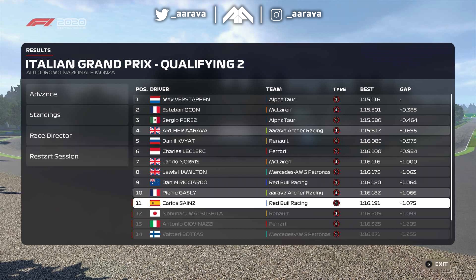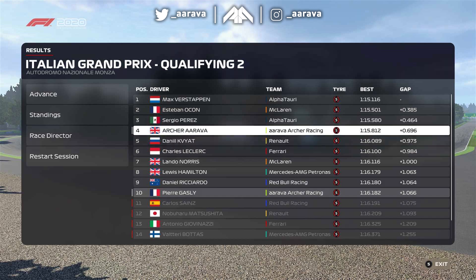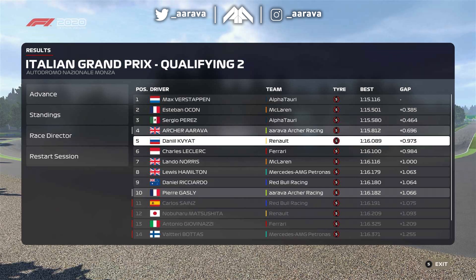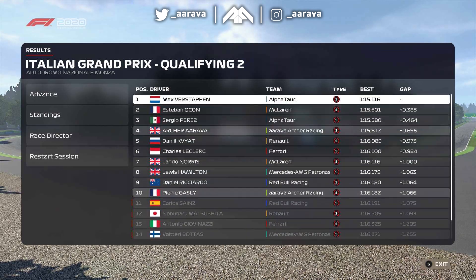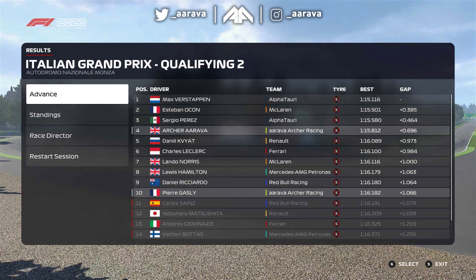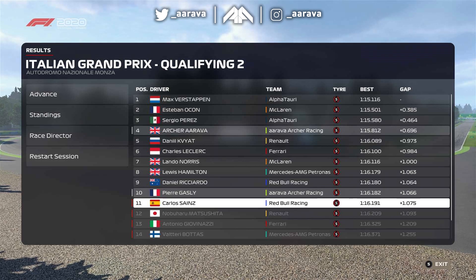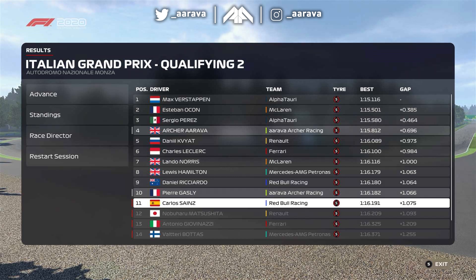Drama here for the championship. The championship leader, the man who's won three or four races in a row - Sainz - he is knocked out in Q2. He is P11, only ahead of my teammate Pierre Gasly by a few hundredths. So for the championship fight, Norris is P7 whereas Ocon his teammate is way up in P2 - there's definitely some pace for Norris to find in that car. It looks like it's going to be a fight between the two McLarens and Alpha Tauris. We're not too far off, and we're actually ahead of Gasly in Q2, which is always a very surprising sign.